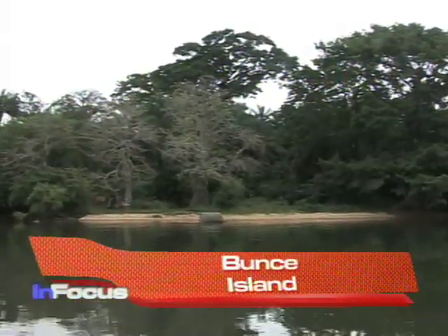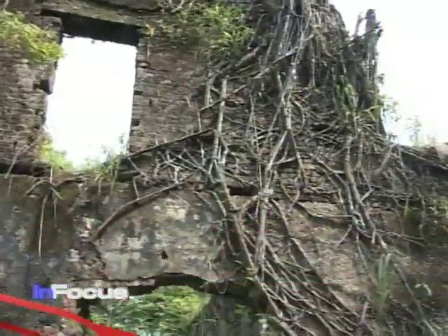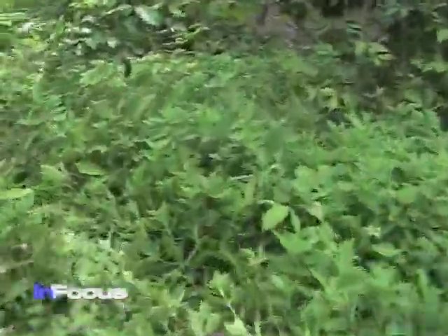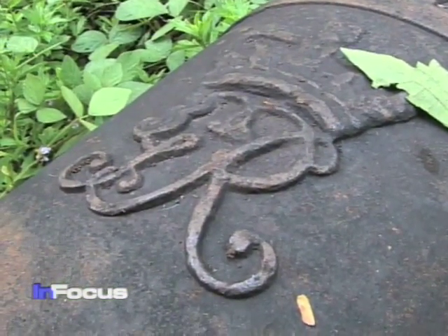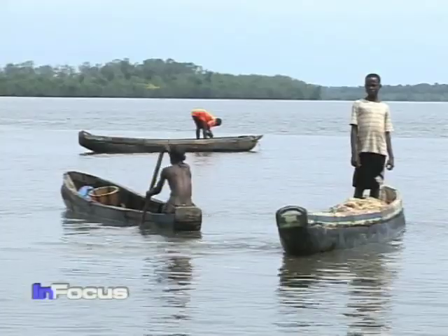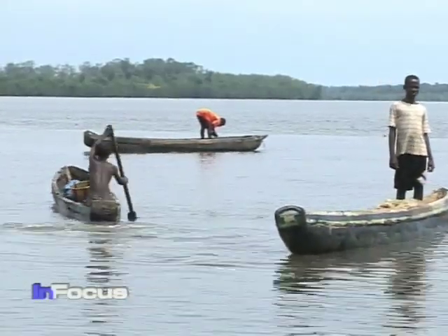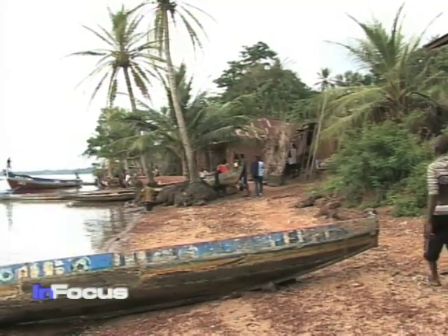The British established Bunce Island as a slave port in the 1670s. From here, thousands of West Africans were sent in chains to rice fields in the American South. Planters from colonies in South Carolina and Georgia were willing to pay extra for the expertise of the rice growers captured on West Africa's rice coast, stretching from what is now Senegal to Liberia.